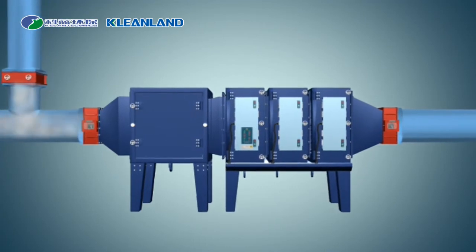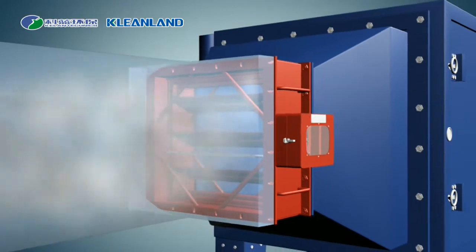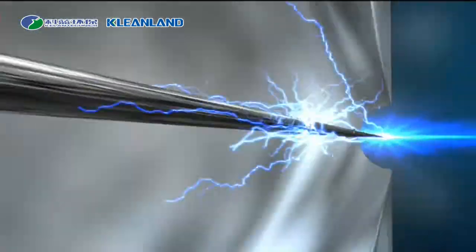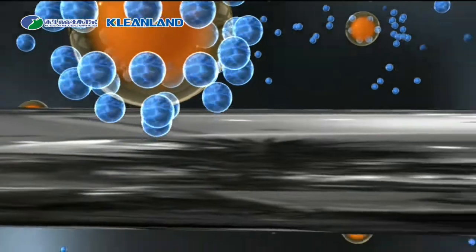When CLEAN ESP is in operation, exhaust fume goes through the cylindrical honeycomb filter cells where fume particulates are absorbed onto the collection tubes and only clean air gets discharged.